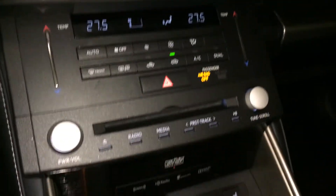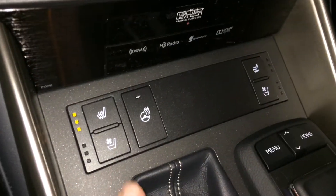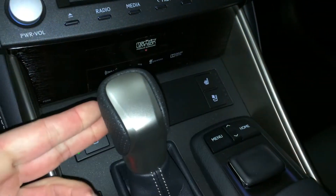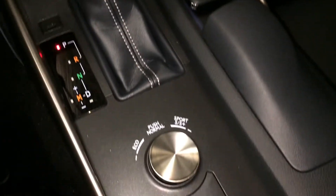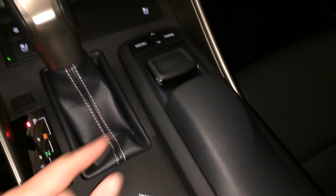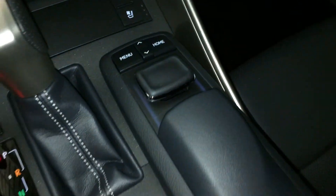LED illuminated analog clock. Heated and ventilated front seats with three settings. Heated steering wheel. F-Sport leather shift knob. Drive modes include eco, normal, sport, sport plus, snow mode, and traction control. This is what you use to navigate around your display screen.